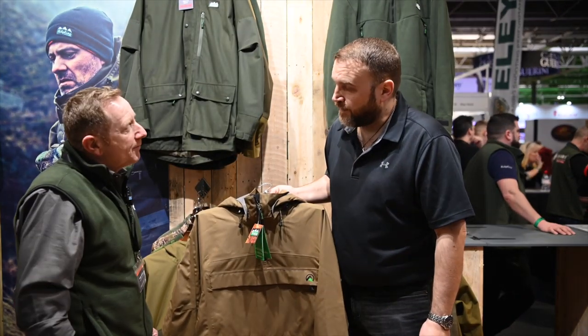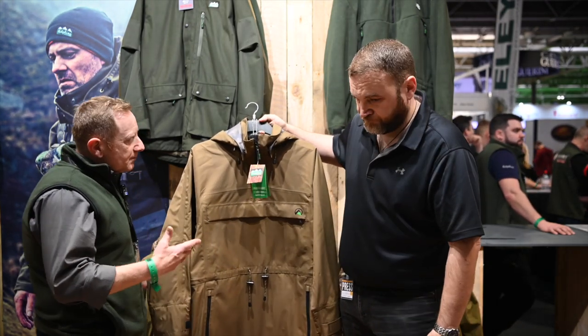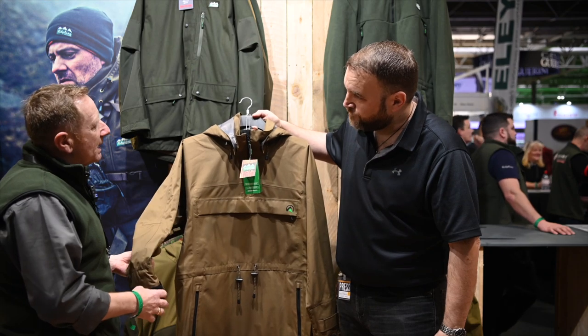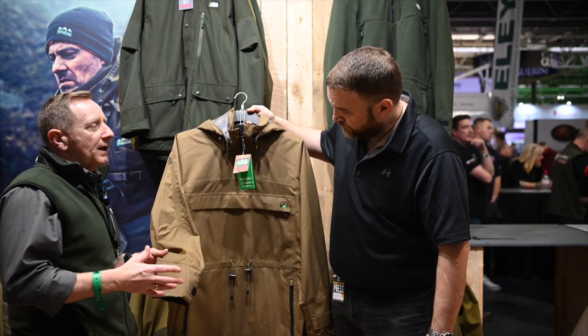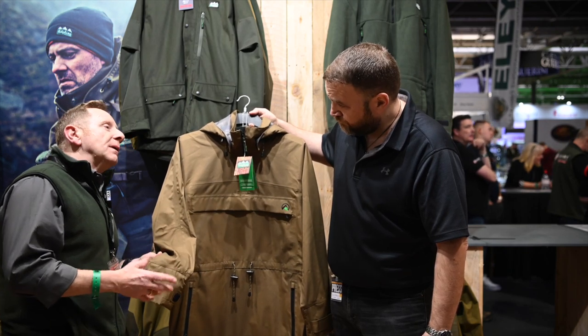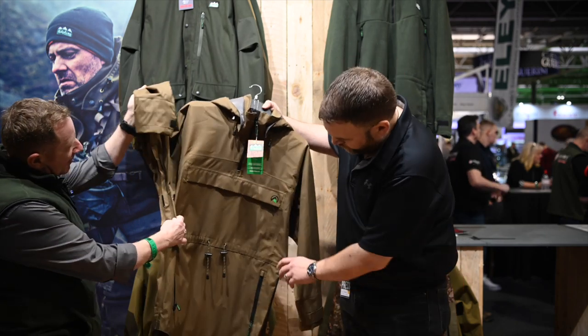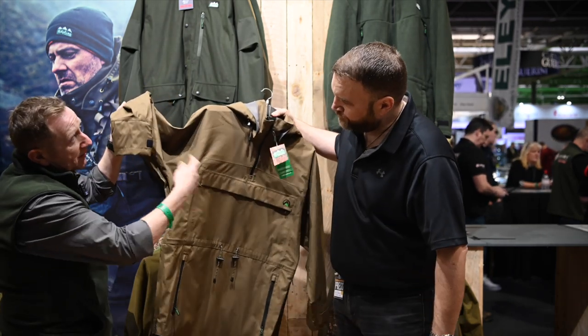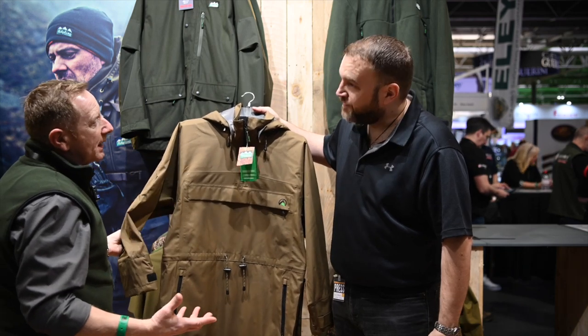So first up is the Evolution Smock, following on from the launch of the Evolution Jacket last year. The Evolution Smock's membrane is a 15,000 hydrostatic head and 10,000 breathability. We've incorporated underarm venting systems on this model just to assist ventilation when you get a little bit too warm — smocks are warm pieces of kit anyway.